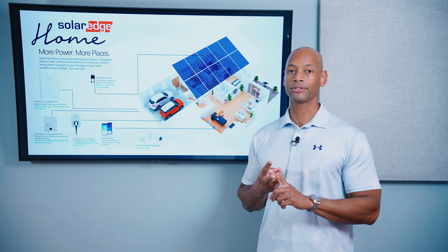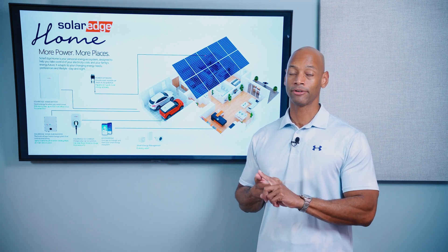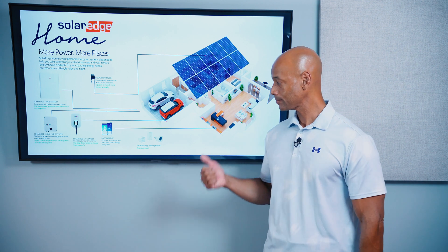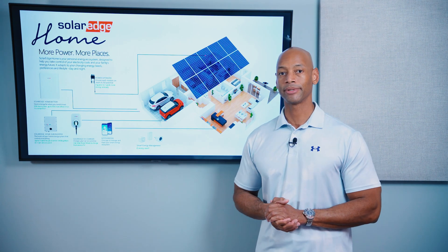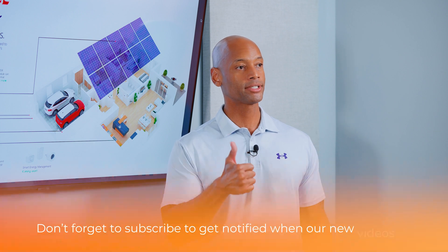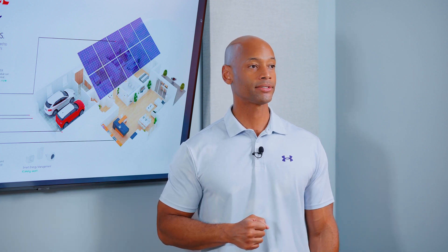Solar, home battery storage, EV charger, EV battery, generator hookup options, and intelligent load management — it all comes together. This has been a look at the SolarEdge Home system in 2024. If you're getting good value from the videos on SolarSurge, make sure you give us a thumbs up and hit that subscribe button so new videos come up on your feed and you can stay up to date.